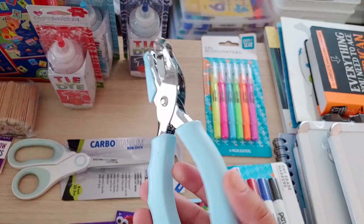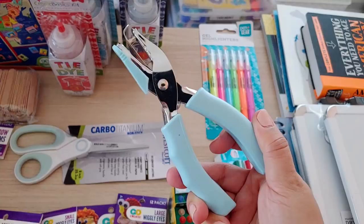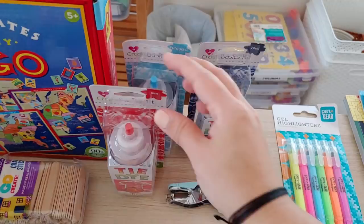I got a hole punch — I couldn't remember if I had one or where mine was and I didn't want to worry about looking for it, I think it was only like two bucks. And I got some scissors because for some reason we have run out of big adult-size scissors — I don't know what happened to all of those.